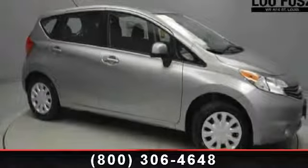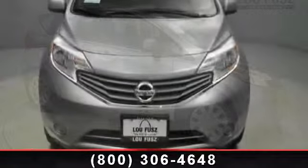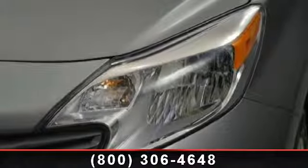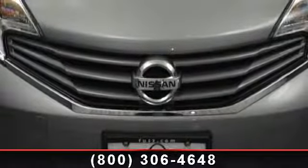Step into the 2014 Nissan Versa Note SV. This may be the set of wheels you've been looking for. Some of the top features included with this vehicle are steel wheels, CD player, passenger vanity mirror, Bluetooth connection, leather steering wheel, driver vanity mirror, and front wheel drive.